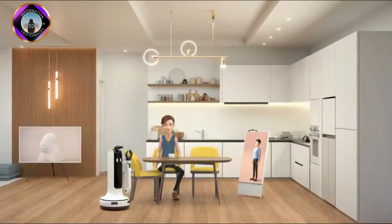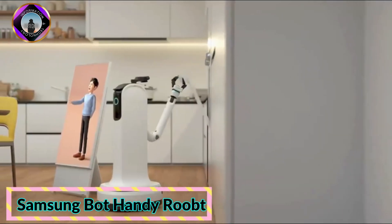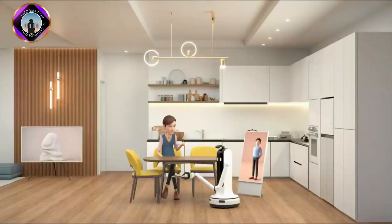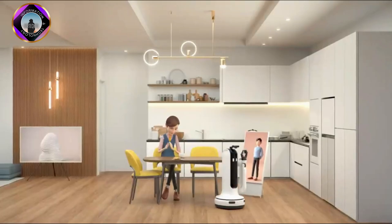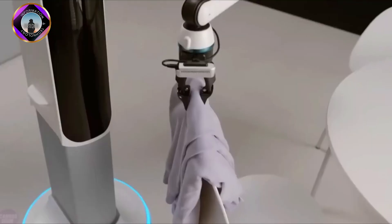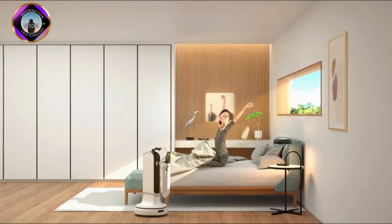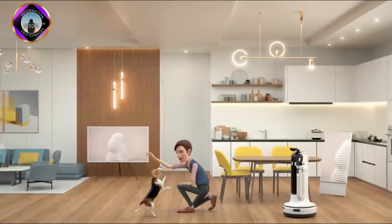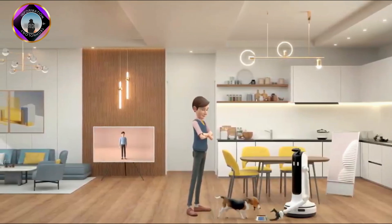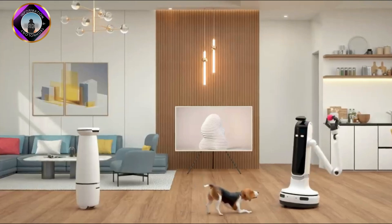Samsung Bot Handy is a personal assistant robot that can aid you with routine household chores. It can roam about your house and recognize items thanks to its many sensors and cameras. Moreover, it can comprehend and react to spoken orders. Although Samsung Bot Handy is still in development, it has the power to completely change how we work and live, improving convenience and enjoyment while helping us save time and energy.